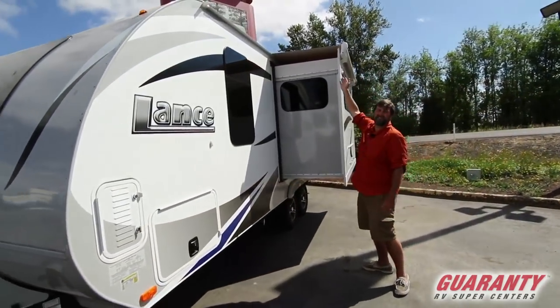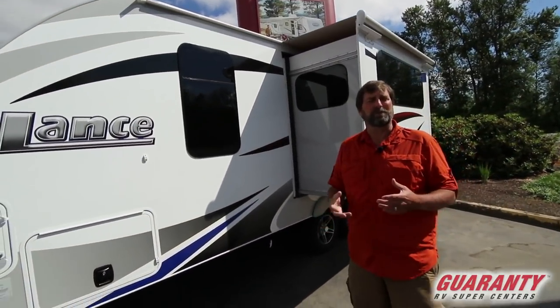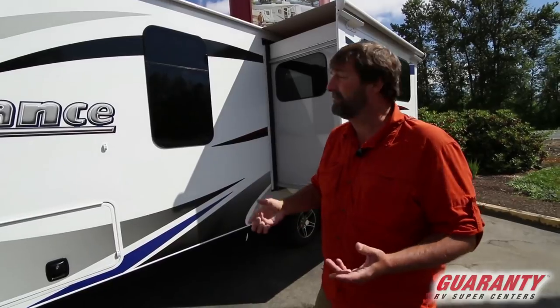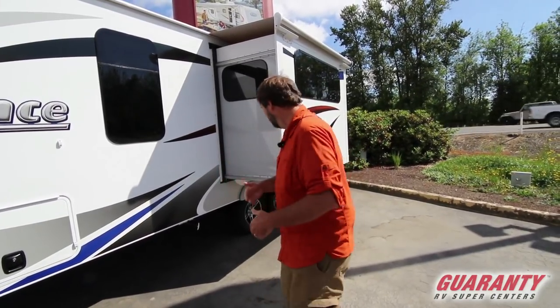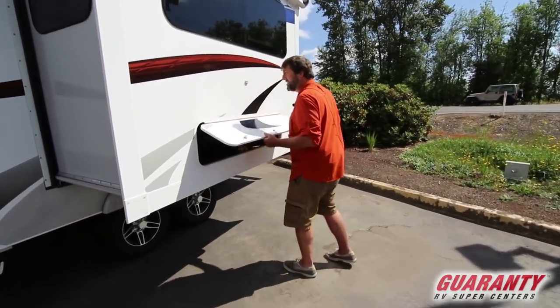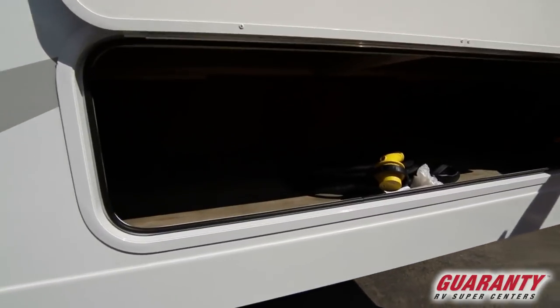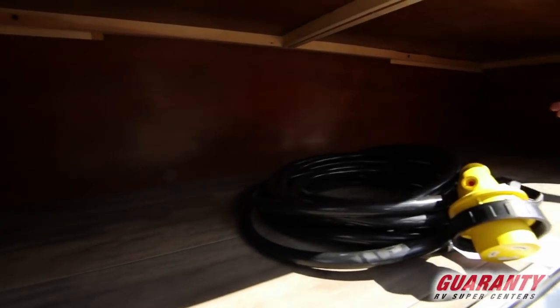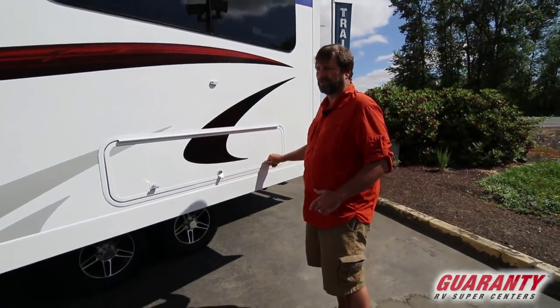Another great thing about the Lance is the slide topper awning. This is a feature a lot of people are buying and paying a lot of extra money for. It keeps all debris off the top of your slide so when you bring it in you don't have to worry about pine cones or tree branches getting in the way. And here's another thing about storage — back in that big slide area underneath the booth dinette, you have drawers that pull out in front and then a huge outside-access area. Just great storage for a small trailer.